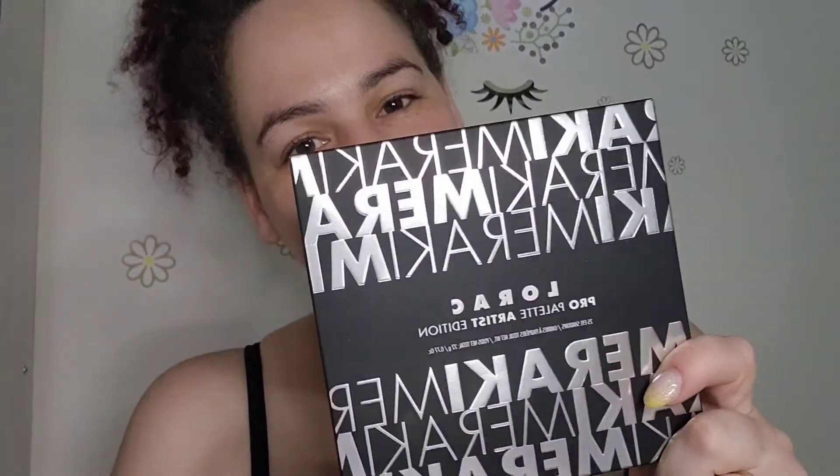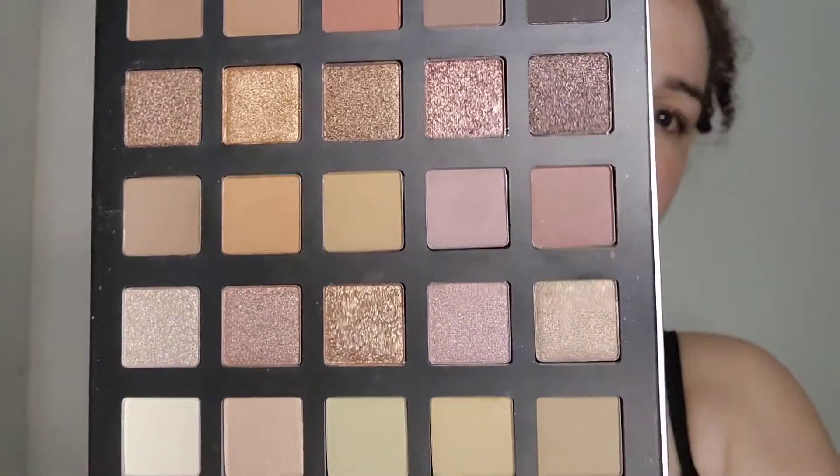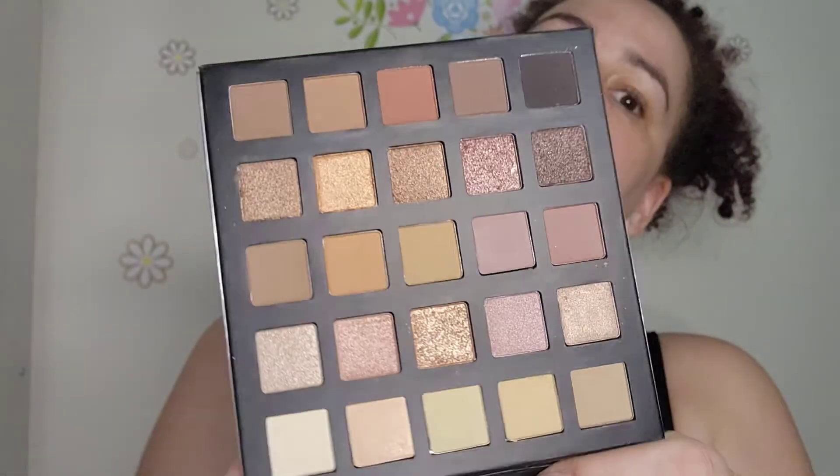My next thing in my package is a little Lorac eyeshadow palette — this is really big and heavy. It comes with a little insert and a color shade card inside. I always lose those so I might as well look now. Those are actually really pretty colors, so I will try those.